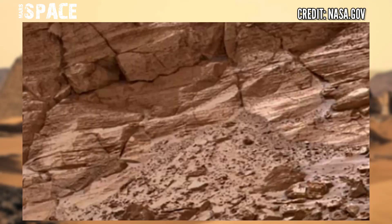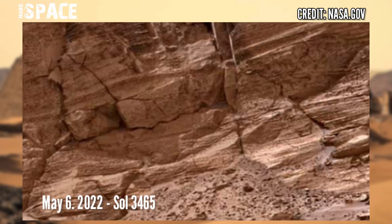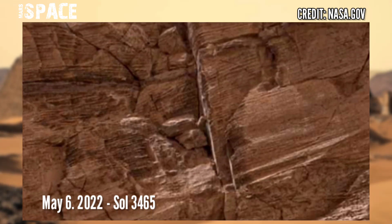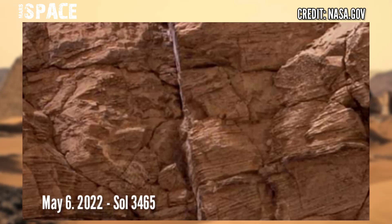NASA's Curiosity rover captured this image on May 6, 2022 — Sol 3465 of its mission — using the Mast camera.